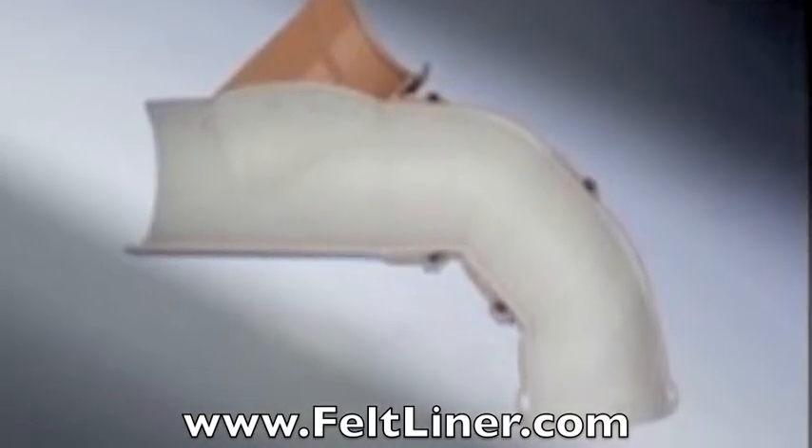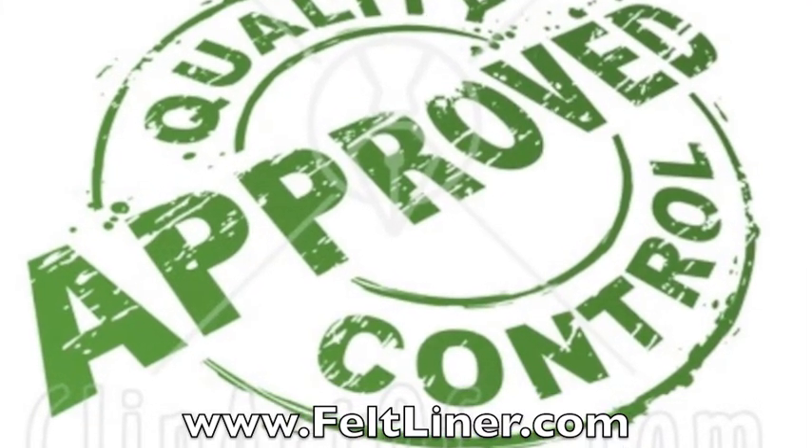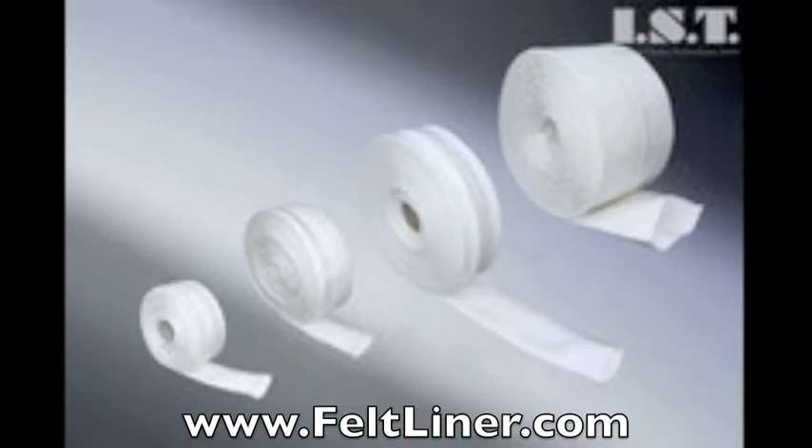Second, the felt is double sewn or welded at the seam, making it very durable and easy to wet out, unlike similar companies who glue their seams, causing the wet out process to be very uneven throughout the seam, resulting in a flaw in the line. And last, after the liner has been thoroughly inspected by quality control, the liner is put in spools and is now ready to be shipped out anywhere in the world.